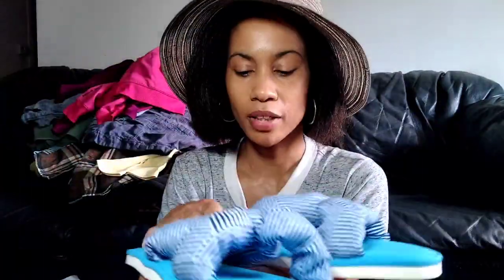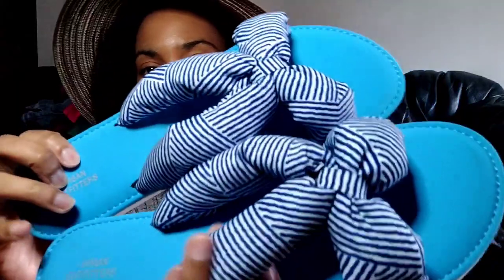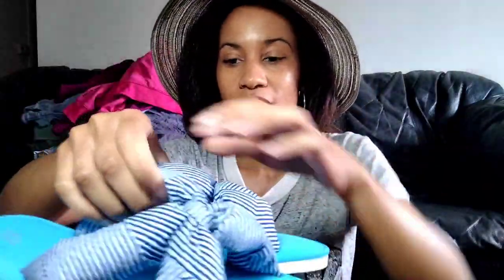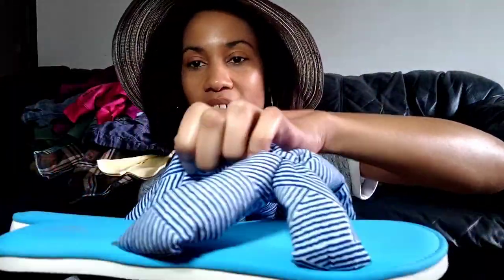Here's a pair of BDG — Urban Outfitters. A pair of sandals, really cute with like the puffy puff here and they're striped. The person did not wear them because they're like new on the bottom. This is a size 10. By them being in such good condition, I was like, I think I will take those.